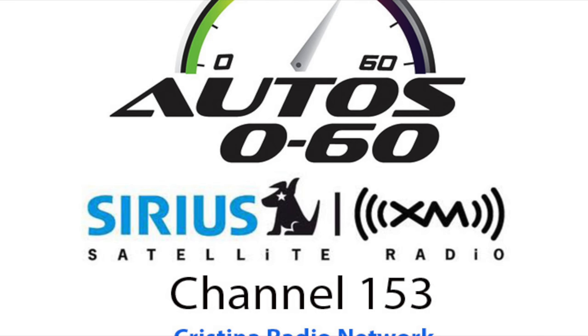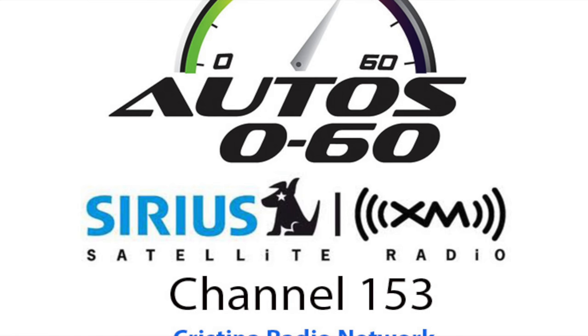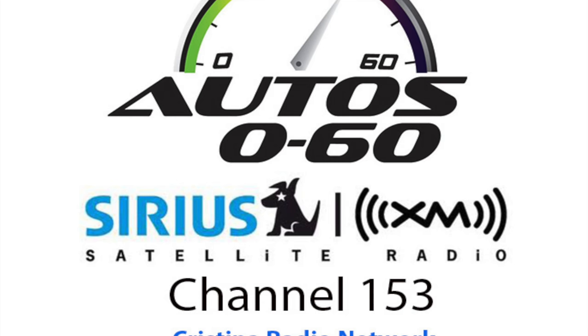It's to show the average consumer — through me and through other media — that this really is a big deal when you have the additive package and the new formulation and what it does to keep your engine clean, which provides the performance and economy the car was built for, versus when it gets carboned up and you lose both performance and efficiency. In terms of fuel choice, should consumers always use the same fuel so the engine adapts to it?